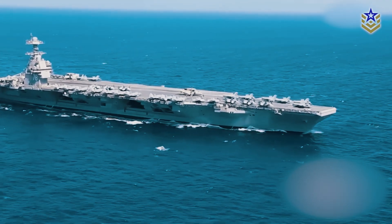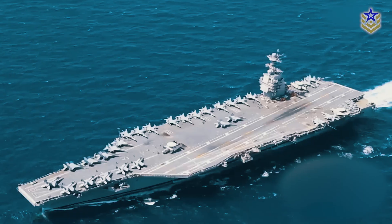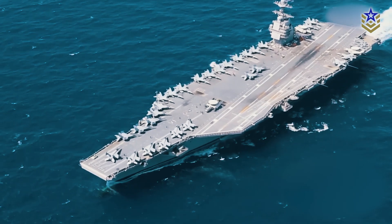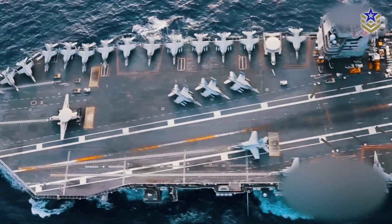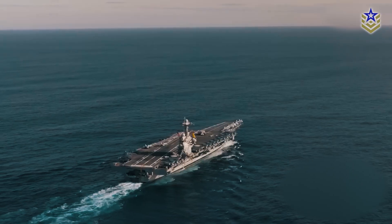The USS Gerald R. Ford stands as the pinnacle of the U.S. Navy's technological advancements, serving as the newest and most sophisticated aircraft carrier. Designated as the lead ship of the Ford-class carriers, it signifies a significant advancement in the Navy's ability to project power globally, exemplified by its recent deployment in the Middle East.